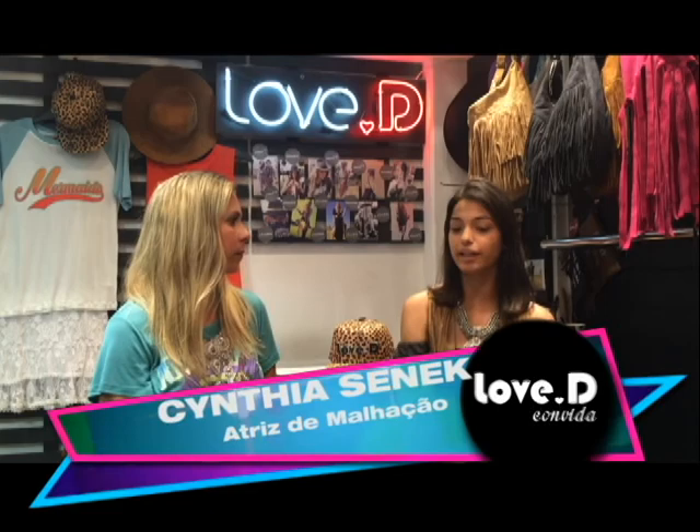Você convida e eu estou aqui com a atriz Cíntia Senec, e a gente vai conversar um pouquinho sobre o trabalho dela em Malhação. Cíntia, você passou por algum processo seletivo para entrar em Malhação. Como foi isso? Foi muito legal porque foi uma amiga minha que me avisou que estavam começando os processos. Ela falou: 'Cíntia, manda seu material que eu tenho certeza que você vai entrar.' Eu mandei o meu material, eles gostaram muito e me chamaram para fazer o teste. Foram dois testes, e graças a Deus deu tudo certo — minha amiga no final tinha razão, eu acabei passando mesmo.